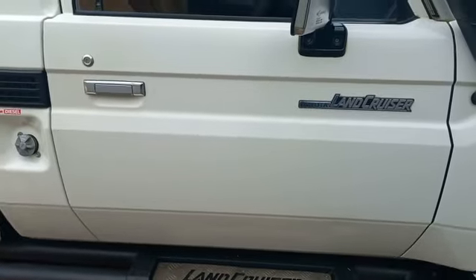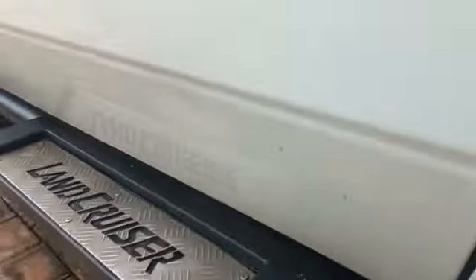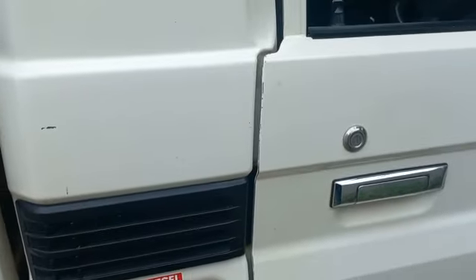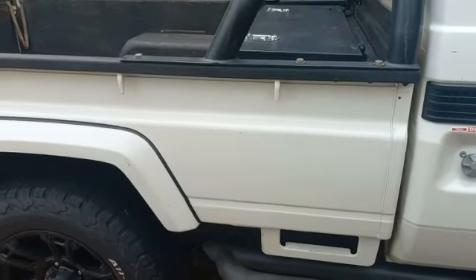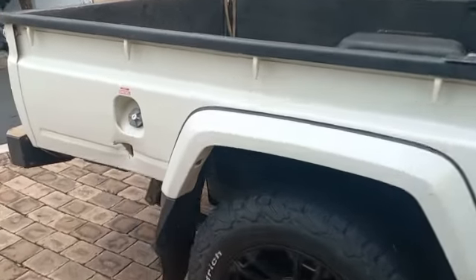Right hand side front door: dents and scratches at the bottom, as well as on the door post. Right hand side rear fender: dents and scratches at the bottom.